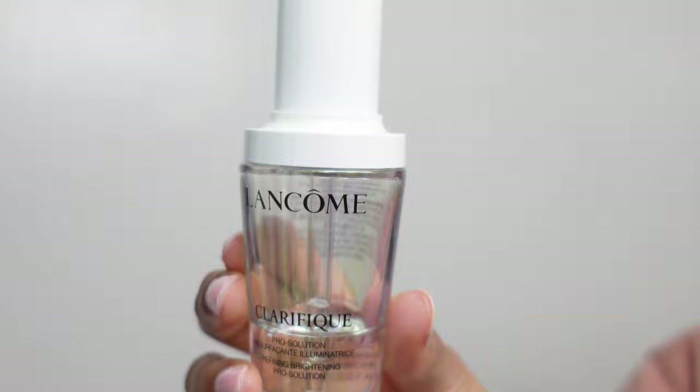Lancôme — another pricey item — but this Clarifique is magnifique. It works like a charm, but it hydrates, it illuminates, and it makes your skin glow. It is so beautiful. Look at that.